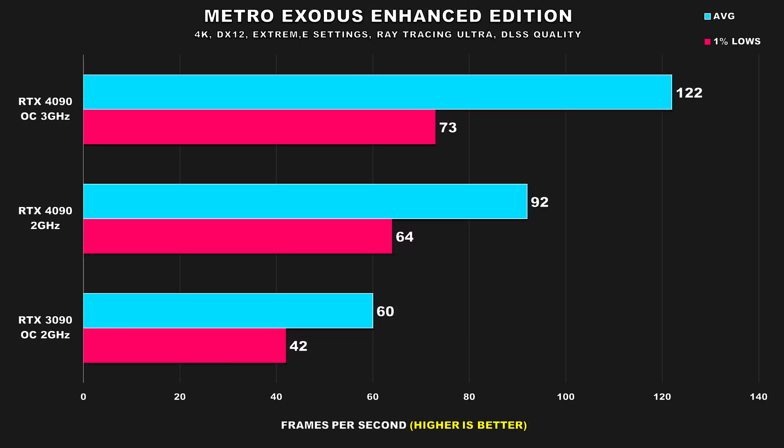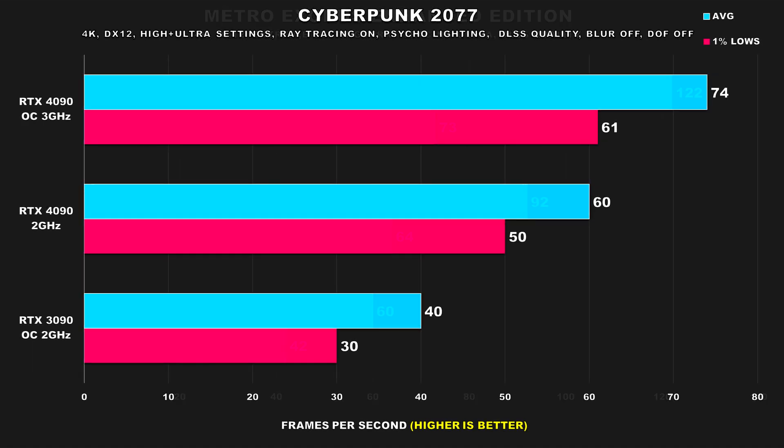In Metro Exodus, when the RTX 4090's clock speed is nerfed down to around 2GHz, it still manages to be around 53% faster than the 3090 for average FPS, and the margin for 1% lows is also similar — gen on gen, I'd still consider that a pretty nice improvement. When we let the 4090 stretch its legs with the overclock, it improved performance by 33% for the average and 14% for the 1% lows. This game has one of the best ray tracing implementations I've seen, but that doesn't come without a cost.